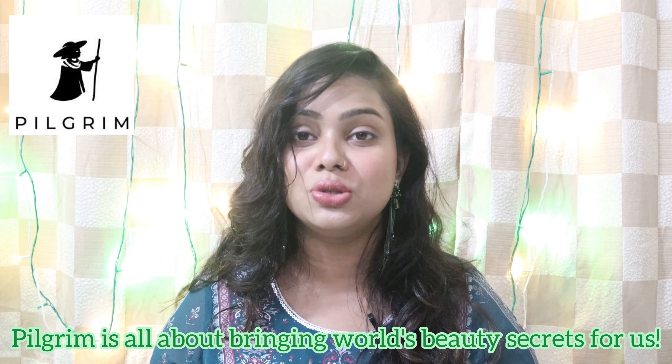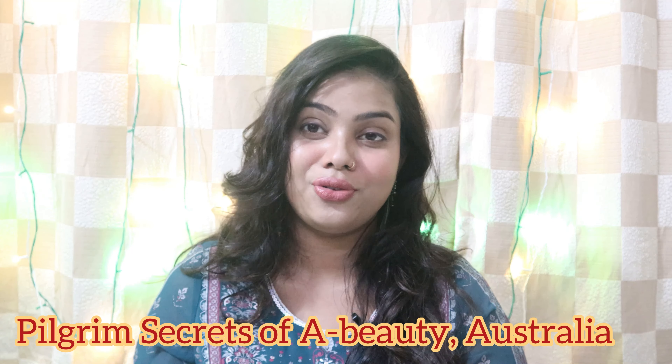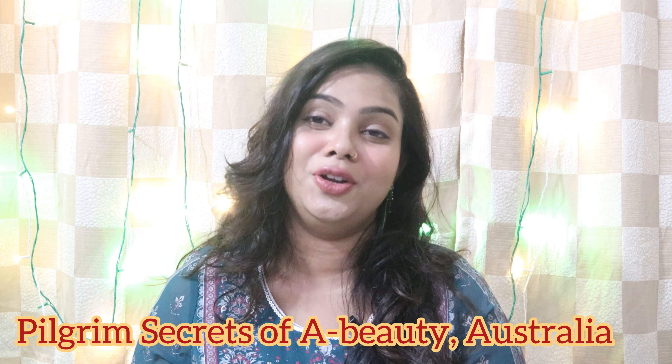Today's video we are going to talk about Pilgrim's newest range — the Australian beauty range. Pilgrim has recently launched their newest range that is inspired by and infused with Australian skincare, and their go-to ingredient is T3. So yes, we will be talking about the products one by one.